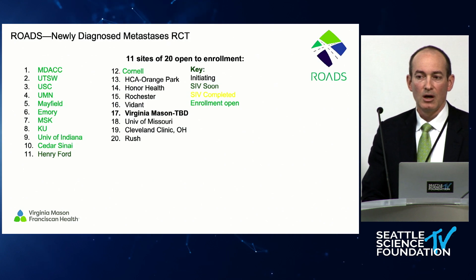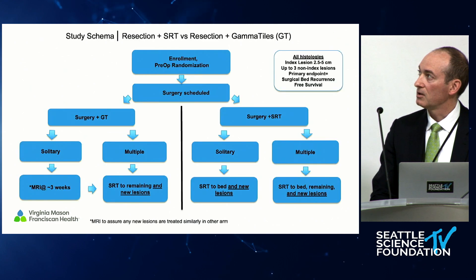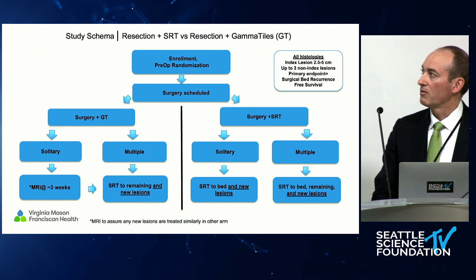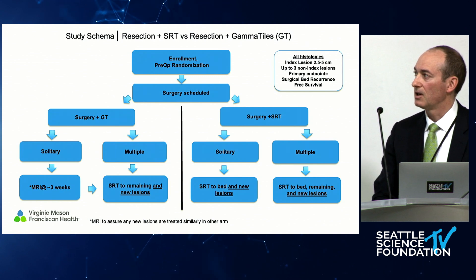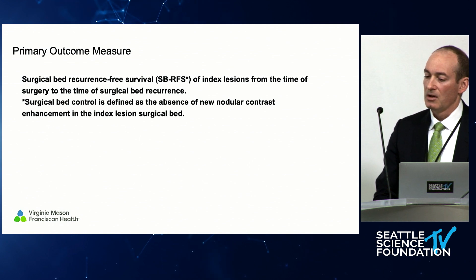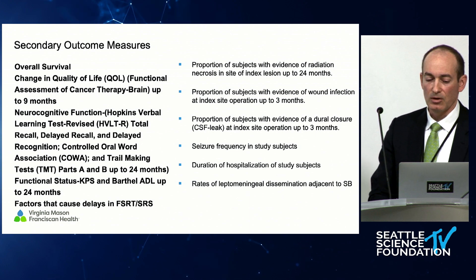Getting randomized controlled data will be more powerful for showing the effect of this treatment. The ROADS study is looking at patients with newly diagnosed metastatic disease, randomizing them to either surgery plus implanted radiation tiles versus surgery plus stereotactic radiosurgery. They need to have one dominant lesion as the target, and then potentially up to three other lesions amenable to radiosurgery treatment. We're just getting going enrolling in this trial, and the primary outcome is going to be local recurrence within that surgical bed, with a number of secondary outcomes as well.